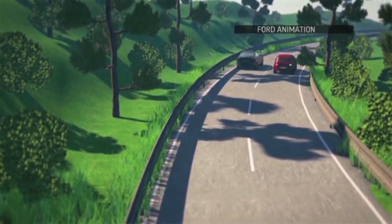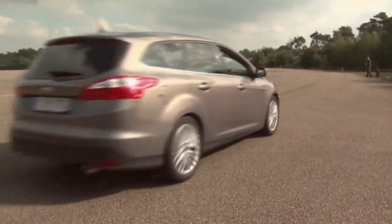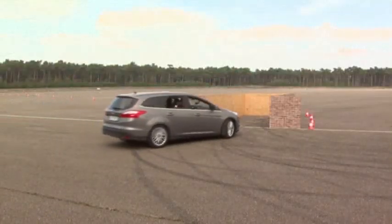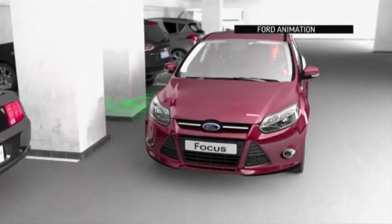This animation shows how connected cars could help you avoid a crash. Do tight parking spaces make you nervous? Ford has answers for that problem, too. Ultrasonic sensors can even detect an open parking spot.